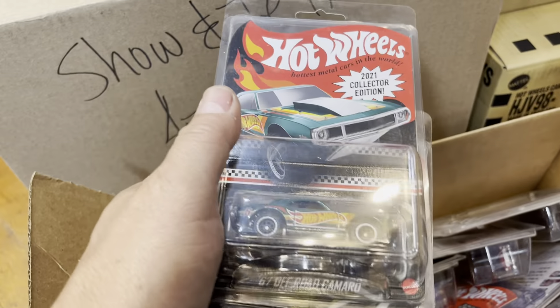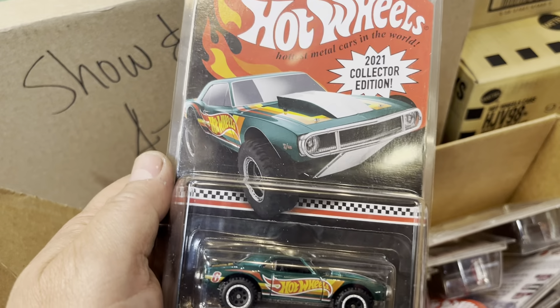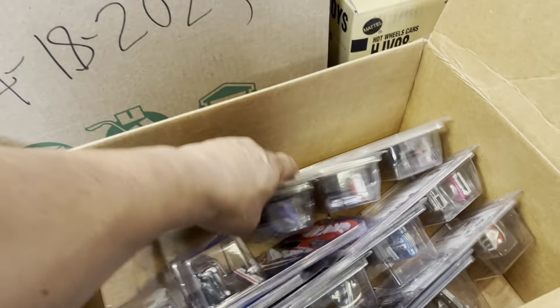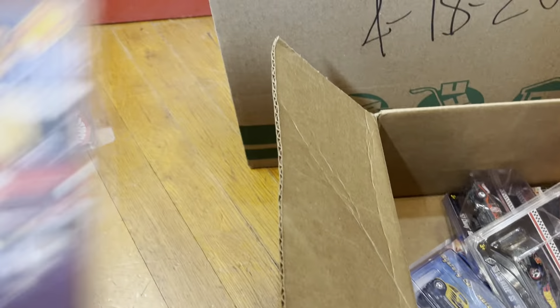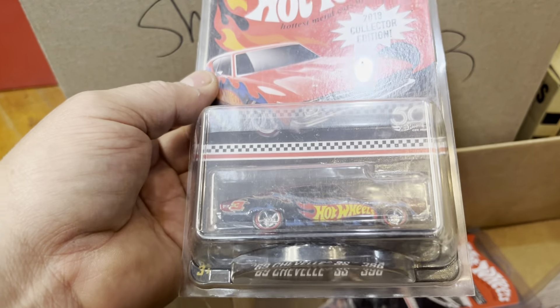Oh wow — '67 off-road Camaro, I've never seen this one. 2021 Collector Edition, green cover. And oh, it's actually a '56 Chevy convertible — I thought it was a '57. What else is in here? Mel and Dairy Delivery — beautiful color — and a '55 Chevy. I like the artwork on this one. Mel's Diner, 2018 Collector Edition, '69 Chevy SS 396.